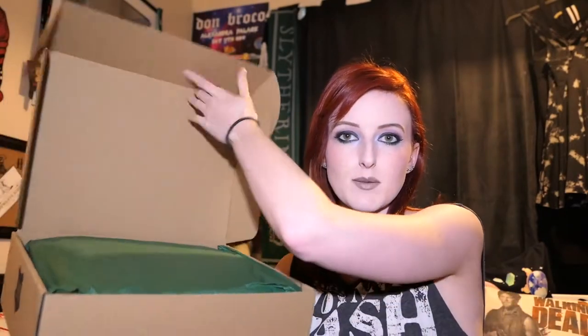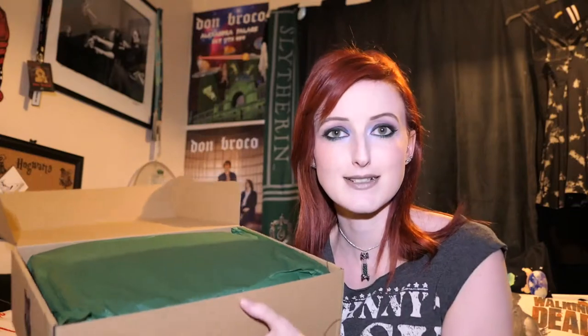I'm excited about this. I've only had one box and I'm looking forward to seeing what's in this box. We'll have a little sneak peek — it is green, which is a good sign because I am Slytherin. I'm not gonna look. I am hoping this is as good as the last one.